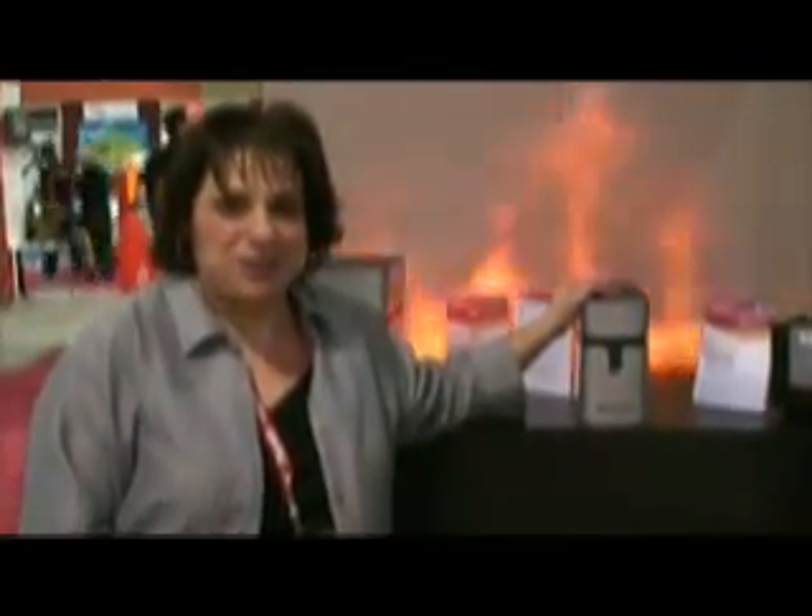Hi, I'm Sondra McFarland, Director of Marketing Communications for Century Safe. We're a Rochester, New York-based company who specializes in the leadership of security storage containers. We're here at CES for our whole suite of data and document security products.